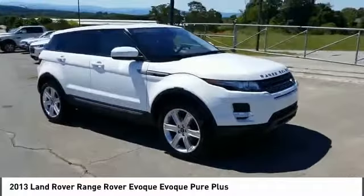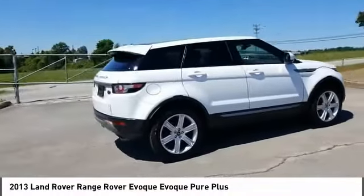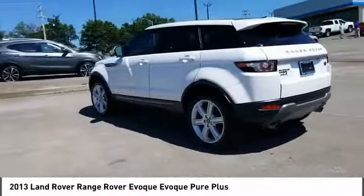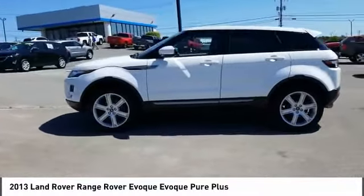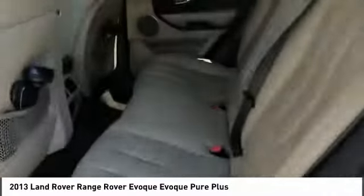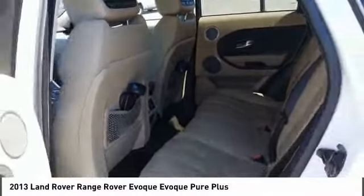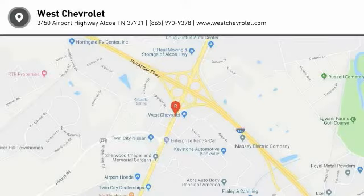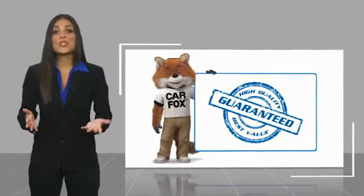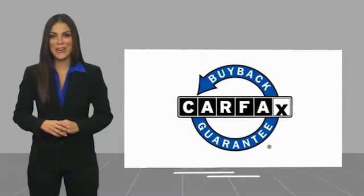So call or drop in for a test drive today. Here's another high-quality vehicle with a Carfax vehicle history. Be sure to find a complimentary copy of this report online or contact the dealership. This vehicle qualifies for the Carfax buyback guarantee.